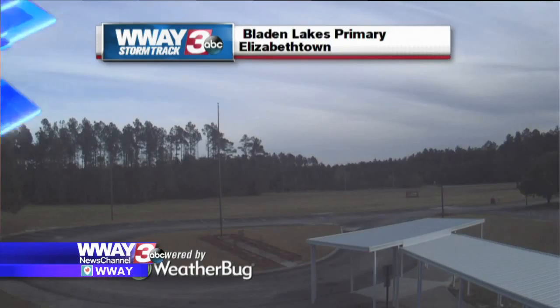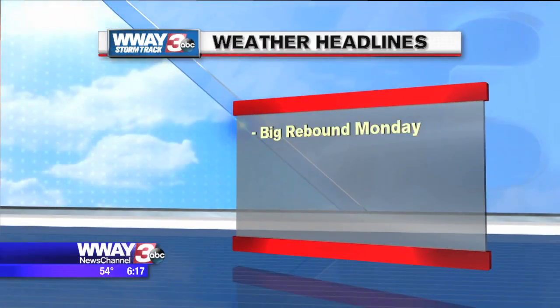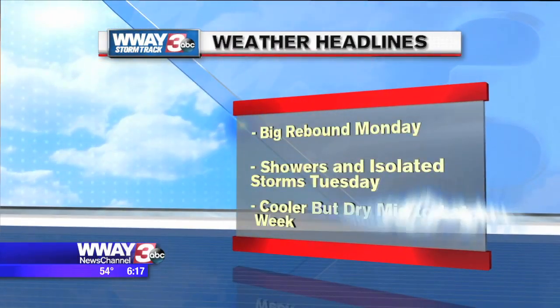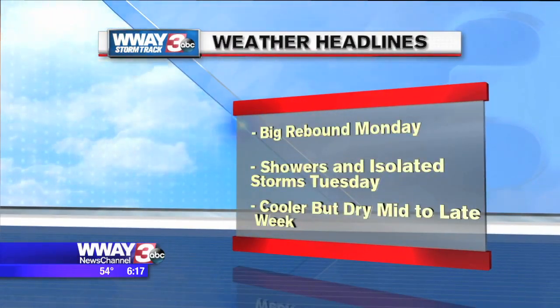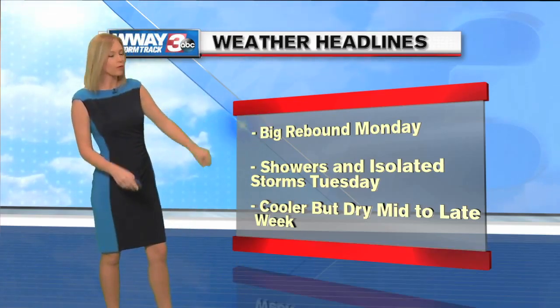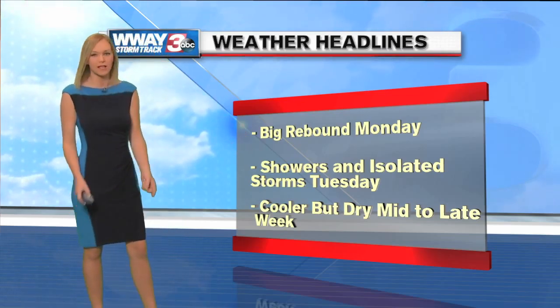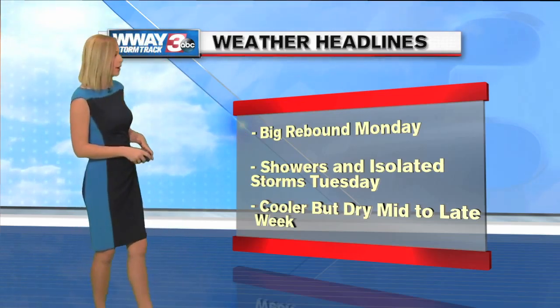Good news, though. We have some much warmer weather that's on the way. After a kind of winter-like weekend, we're going to have a big rebound heading into the new part of our work week. But we are going to see a cold front bring us back down to actually below average. Enjoy some 70s tomorrow into Tuesday.